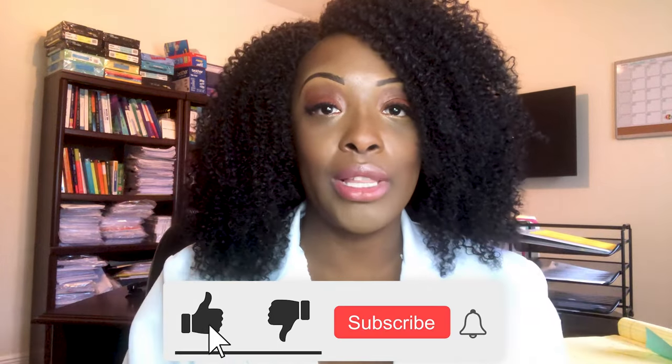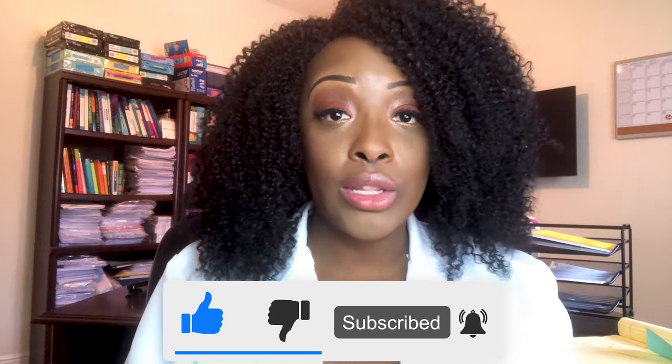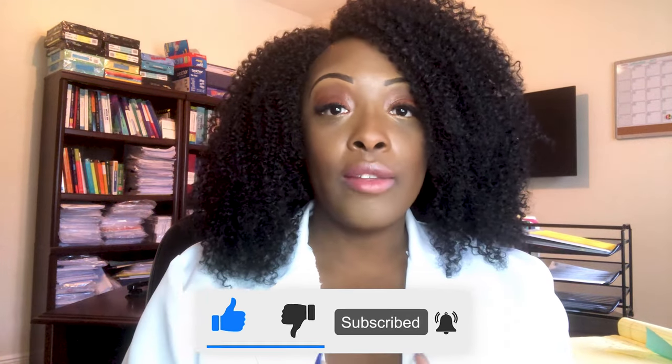Hi guys, it's me Professor D and welcome back to my channel. If you haven't done so already, please don't forget to like, comment and subscribe. The video I'll be doing today is going to be on oxygenation. If there's any content that you want me to cover, just make sure you put it in the comments below.